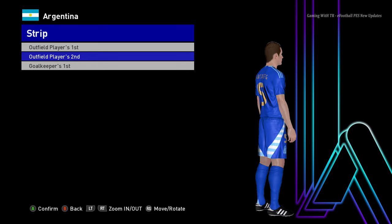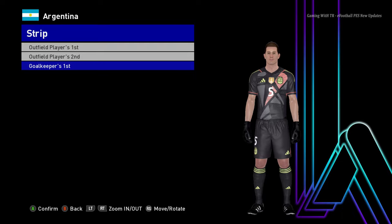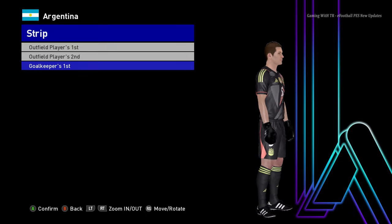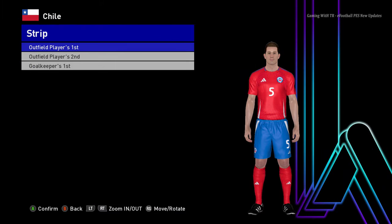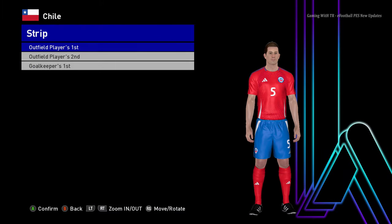Here is the away version of Argentina, and here is the goalkeeper version as well. Let's go to the next team — here is Chile. This is the home jersey of Chile.